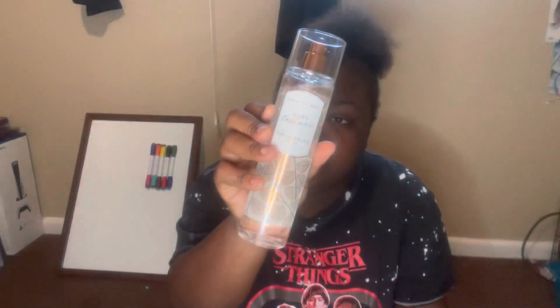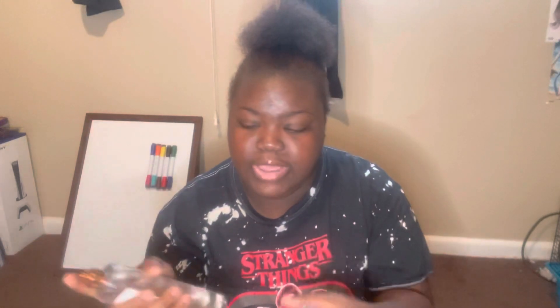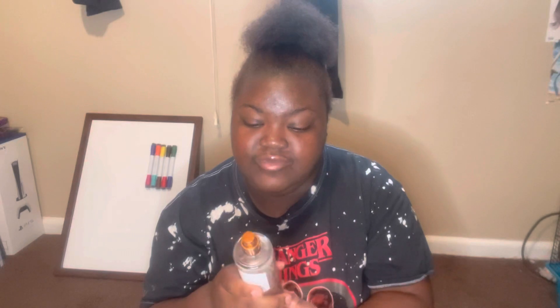The next one is Ivory Cashmere. The scent notes are fresh lakeside air, silver musk, and white amber. I noticed they put amber in a lot of the fragrances in this collection. This smells so good — you definitely smell the amber a lot in this one.